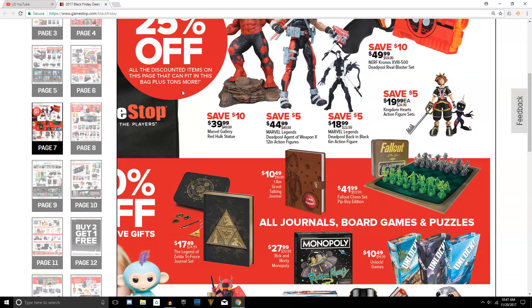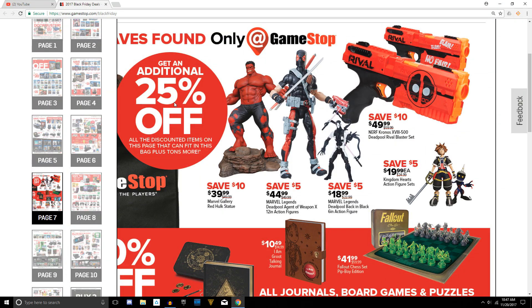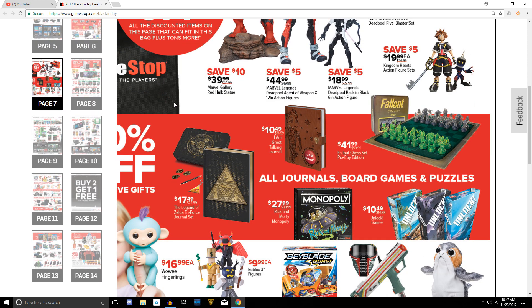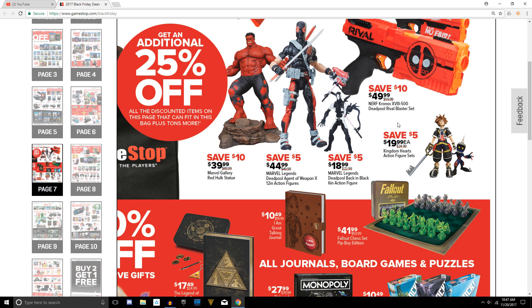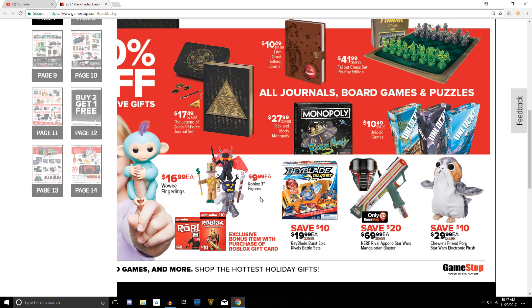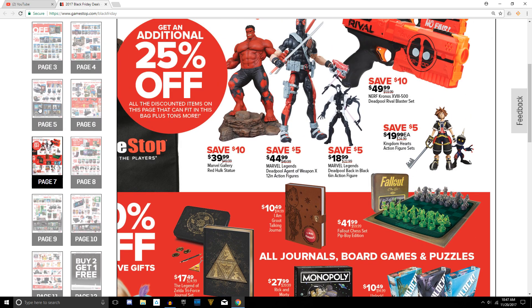Going on to page number seven, a few minor deals here — nothing too noticeable. If you are into Kingdom Hearts, there's a figure here, but don't get it at GameStop because it's normally $25, which is $10 more than what Target and Toys R Us sell them for. You can find them for $15 over there. And really nothing much else here unless you're into Roblox.